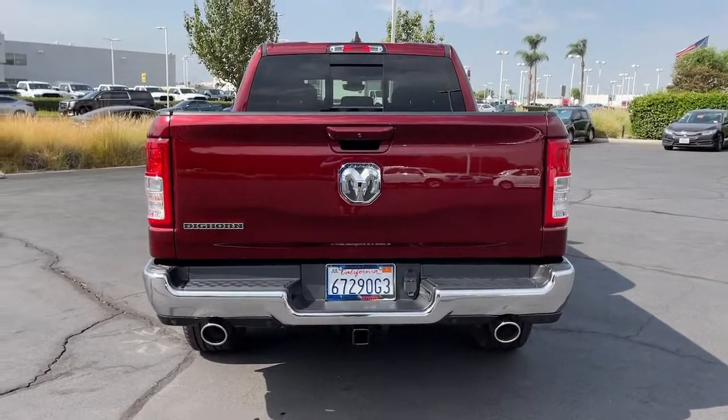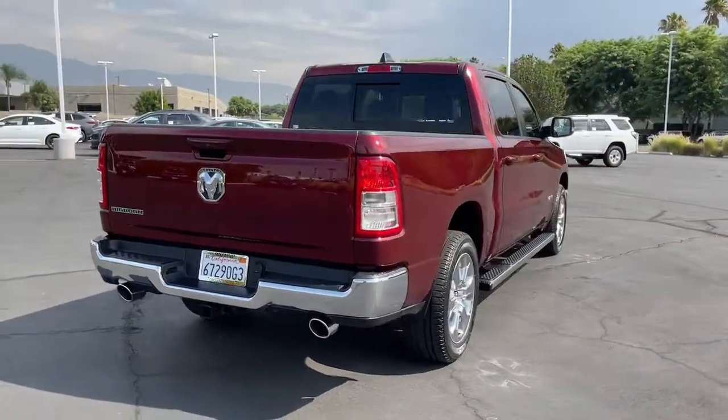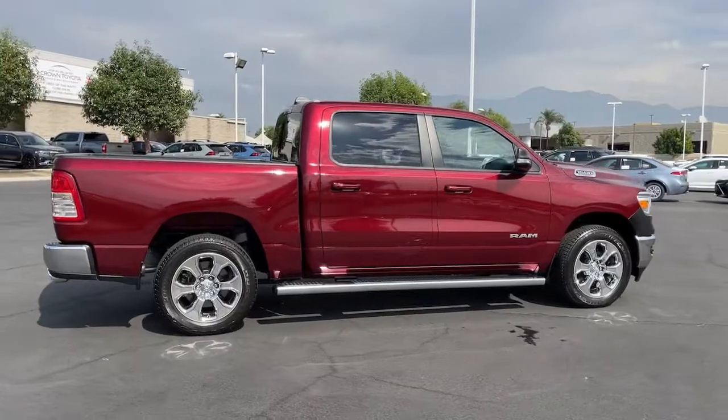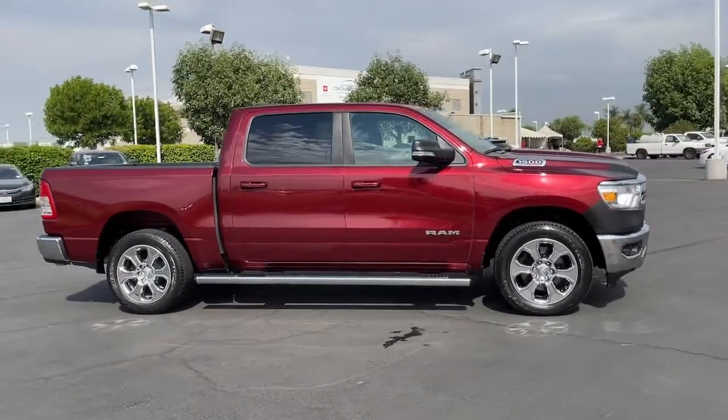These are just some of the great options this vehicle comes with: keyless entry, backup camera, fog lamps, keyless start, heated mirrors, V6 cylinder engine, remote engine start, steering wheel audio controls, tire pressure monitoring system, and Bluetooth connection.